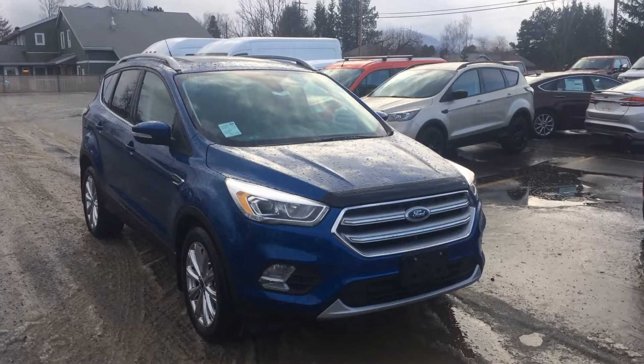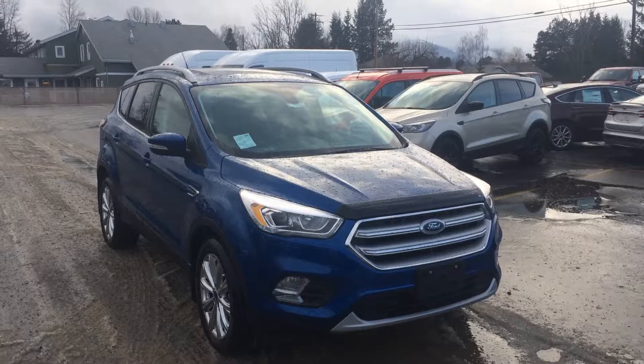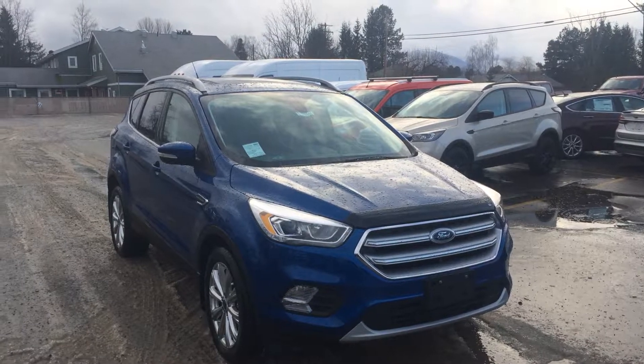Hi there, Dimitri here at Terrasotum Ford. Check out this 2017 Ford Escape, stock number 37366.